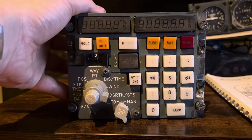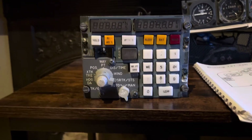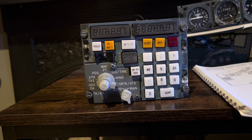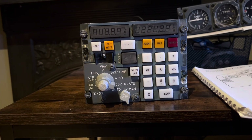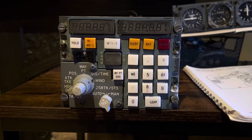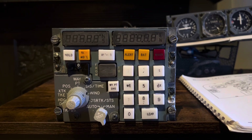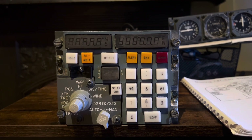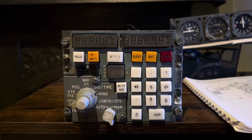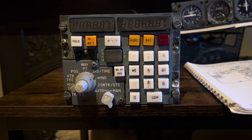This is basically the forerunner to the Flight Management Computer, which is what everybody says looks like a big calculator. If you look at my previous video, you'll see in the cockpit that in the pedestal I have put a Flight Management Computer in place, mainly to see if it fits. It's from a 747-400 — it's not an OEM part, it's a replica reproduced by a major flight simulator manufacturing company.